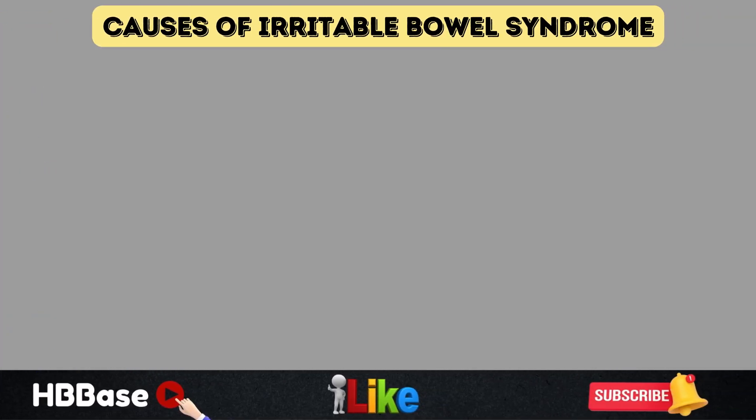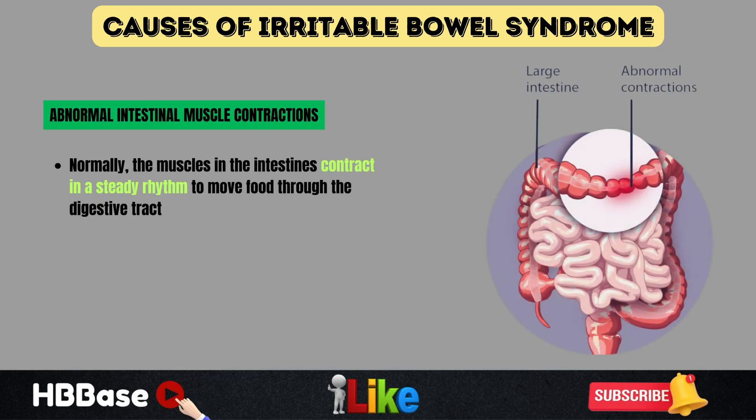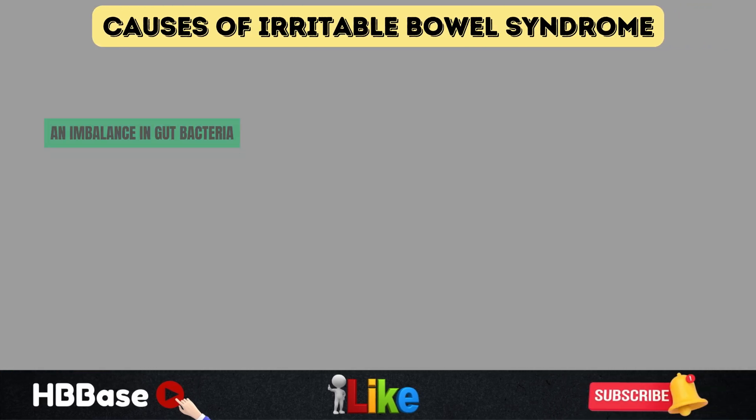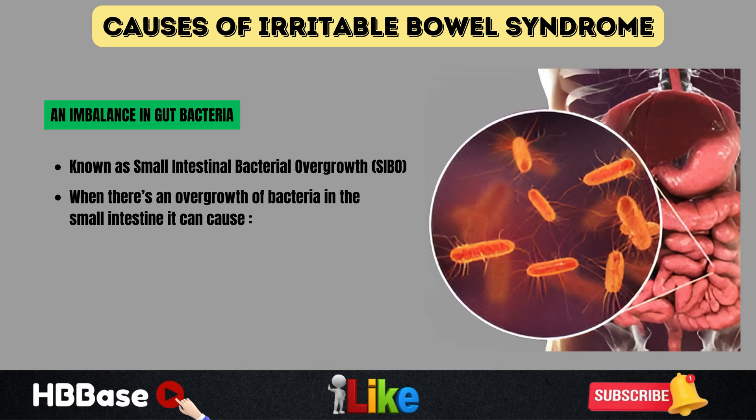Another factor is abnormal intestinal muscle contractions. Normally, the muscles in the intestines contract in a steady rhythm to move food through the digestive tract. But in irritable bowel syndrome, these contractions can be too strong, causing diarrhea and cramping, or too weak, leading to slow digestion and constipation. An imbalance in gut bacteria, known as small intestinal bacterial overgrowth, or SIBO, has also been linked to irritable bowel syndrome. When there's an overgrowth of bacteria in the small intestine, it can cause excessive gas, bloating, and food intolerance.